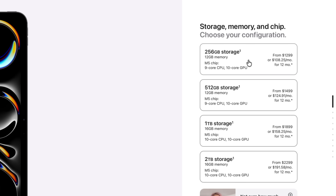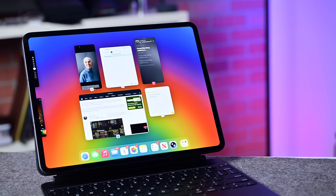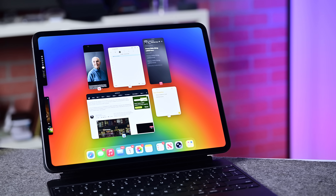Moving through the internals, the top models still have 16 gigs of memory, but the entry-level models — those with 256 gigs or 512 gigs of storage — now come with 12 gigs instead of only 8. It's also faster memory, as the M5 has 153 gigabytes per second of memory bandwidth, which is about a 30% increase over the prior 120 gigabyte per second threshold.